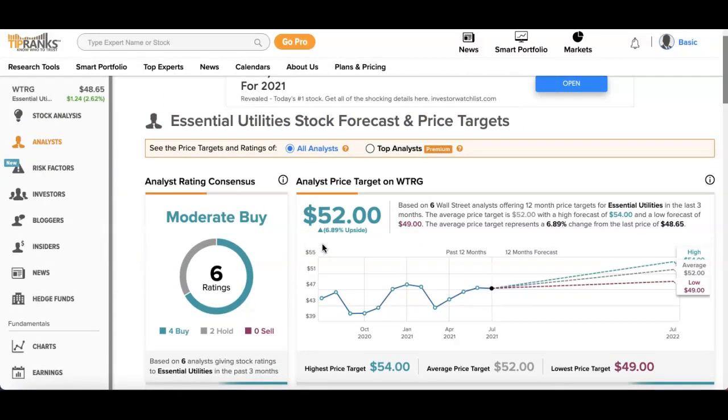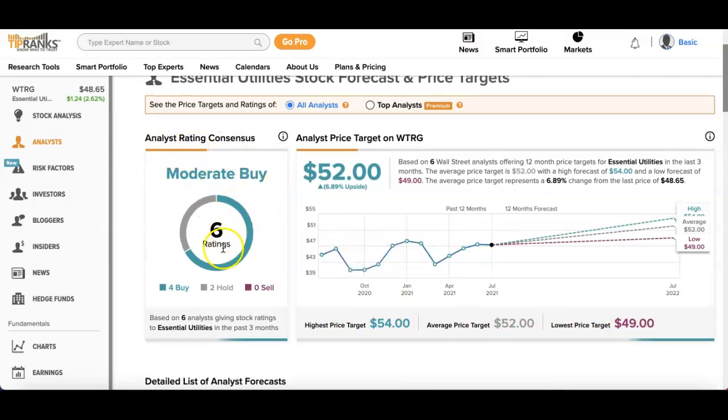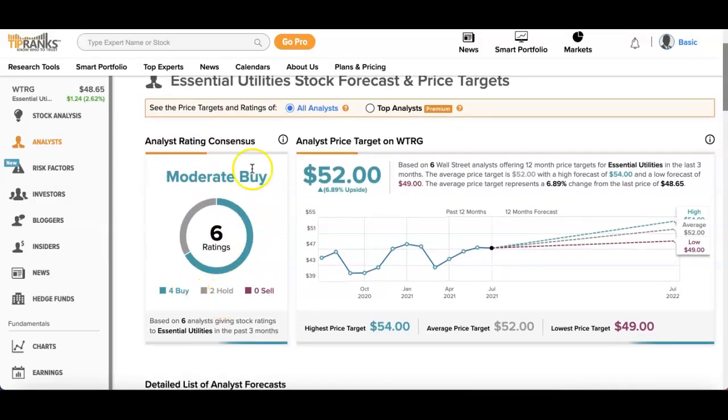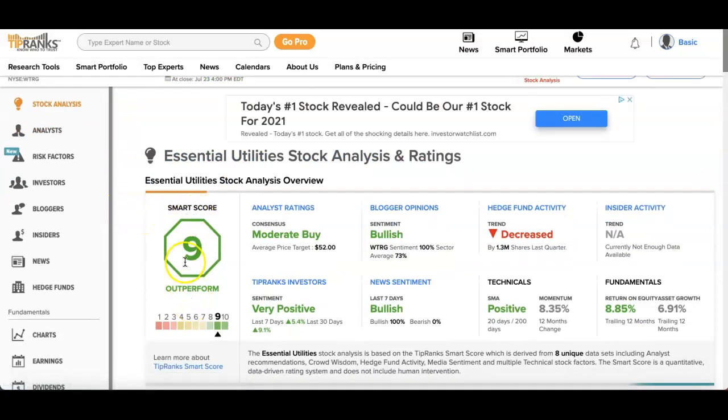Looking at TipRanks, at the time of this video the stock is at $48 with a price target of $52 — about a 6% upside. The 12-month forecast shows a high of $54, an average of $52, and a low of $49, with an analyst rating of moderate buy based on six analysts: four buys and two holds. Their smart score is rated as outperform, and news sentiment is bullish, though hedge fund activity has decreased. Fundamentals score is 8% and technicals are positive.